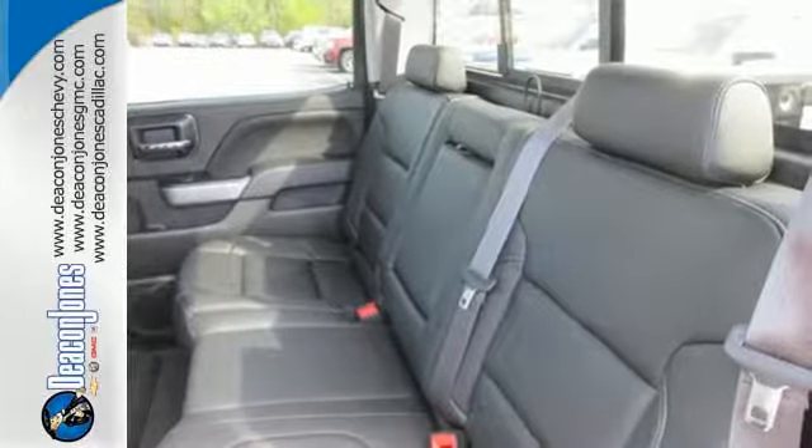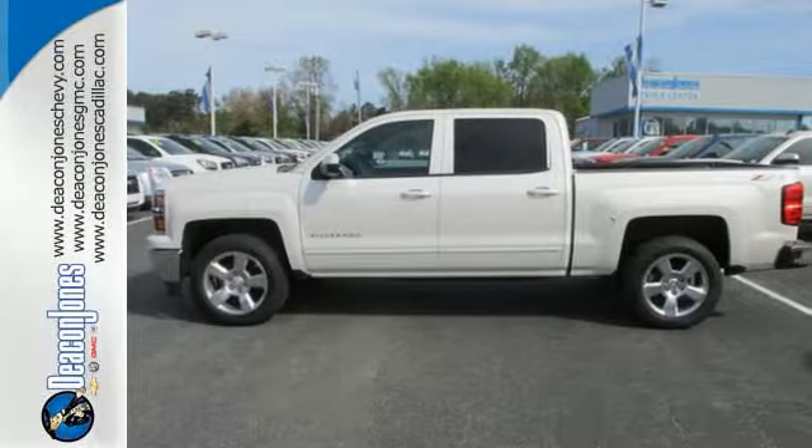Inside you'll find a quiet, comfortable, and secure cabin. Put this pickup to the test. Come in today.